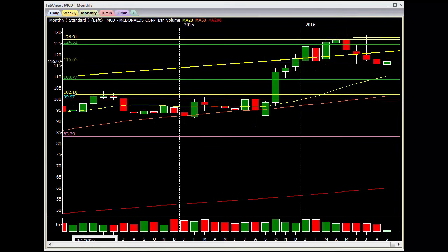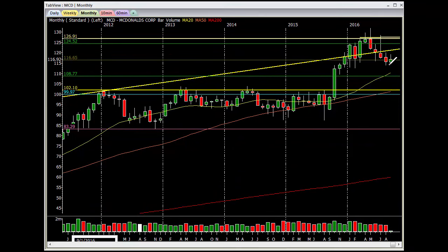On the monthly, this one was another stretched one where it's coming back into home base, which is the 20MA. Alright guys, that's it for these. Thanks for watching my videos. God bless, see you on the charts.